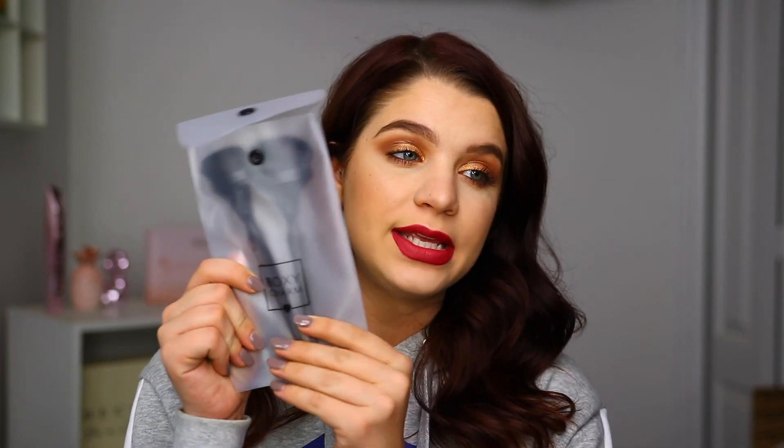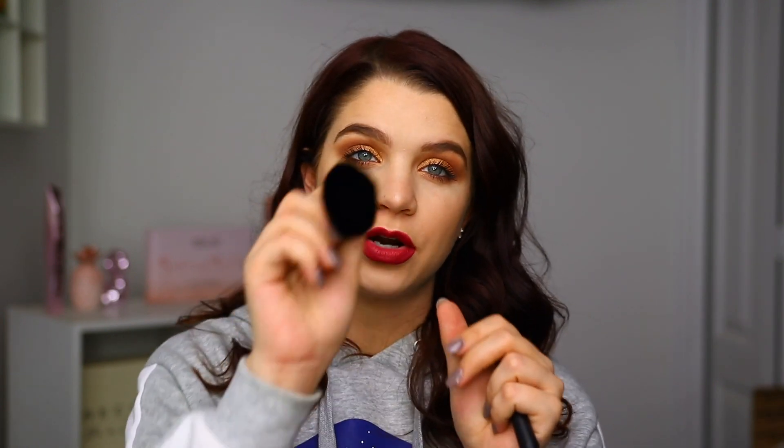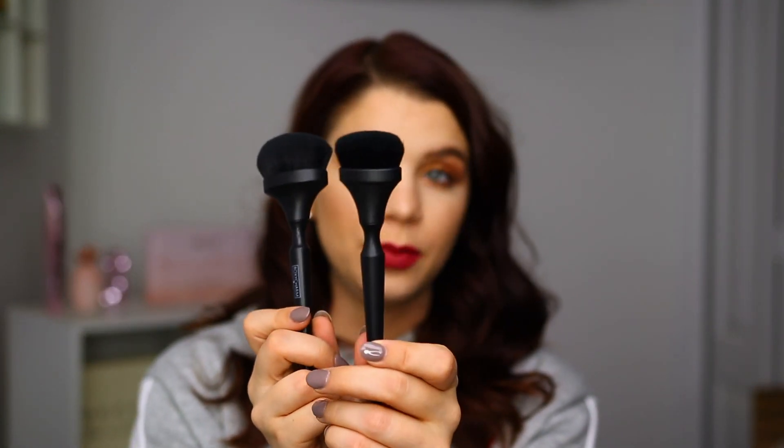The next item is actually a set of brushes from BoxyCharm itself, which came in a little case. There are two different brushes and the retail on these is $35. I'll say this is probably my least favorite thing out of the box — I don't love this dome shape. They do feel pretty soft but also dense, so I would typically use these for foundation or cream contour products. I always find this kind of brush shape a little odd. We have a larger one and a slightly smaller one. If you need face brushes, it's nice that we got these instead of eye brushes, which we always seem to get in BoxyCharm.